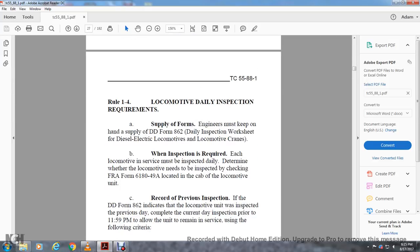Rule 1-4: Locomotive Daily Inspection. Engineers must keep up with the supply form, DOD Form 862 (Diesel Inspection Worksheet — diesel electric locomotive and locomotive crane). Each locomotive in service must be inspected daily. Determine whether the locomotive needs inspection by checking FRA Form 618-049A located in the cab. If DOD Form 862 indicates the locomotive was inspected the previous day, the current day inspection may be conducted prior to 0100 hours to allow the unit to remain in service.